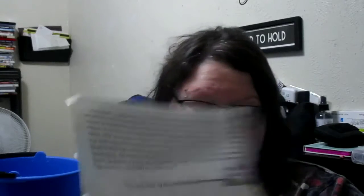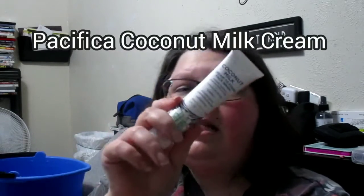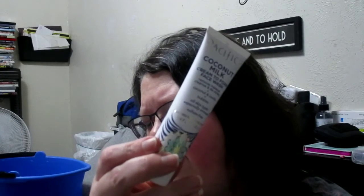So it came like this with nothing on the outside, and she sent a card with it. The card says: 'It's a new month, a new year, and a new decade. No matter what happened in the past, you are still here and that means you still have time to work toward your goal. Take this January Diva Bag by Sonya and use the Pacifica Coconut Milk Cream to Foam Face Wash to remove all your dirt from the past.' And this is what that is — the Pacifica Coconut Milk Cream to Foam Face Wash.